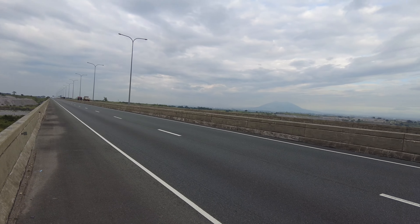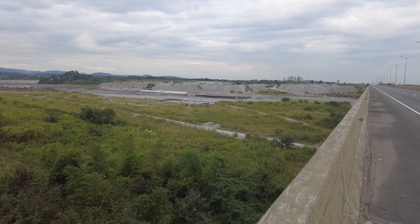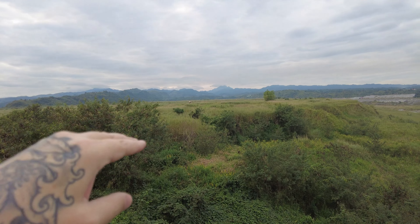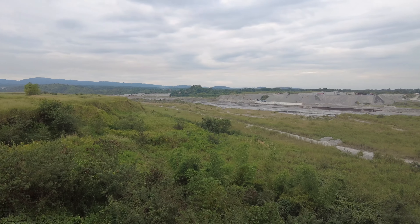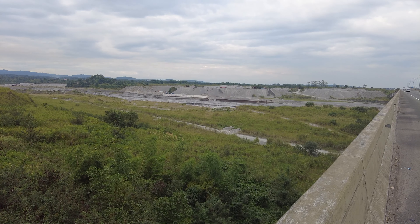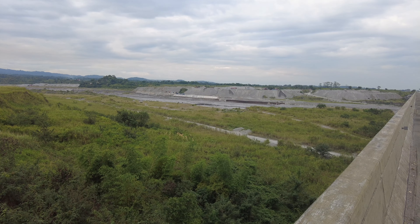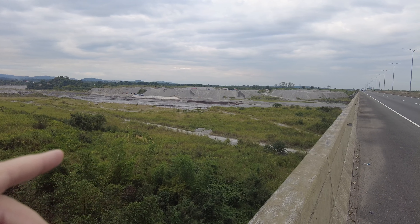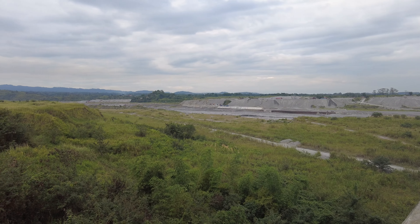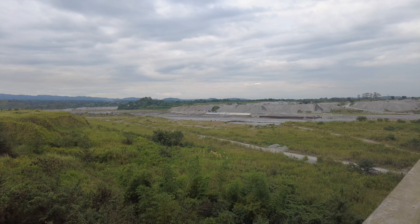Out here on the expressway going down to Subic. Check out this - I haven't shown this in one of my videos before, but this is one of the bridges. Back up in there is Mount Pinatubo somewhere. 31 years later and look at all this ash lahar. This whole river was covered with lahar - that's the ash and rainwater mixed together that flowed down like mud after the volcano. And they're still digging it out, using it for making cement and cinder blocks. It's incredible that 31 years later there's still this much being pulled out of what used to be a riverbed.